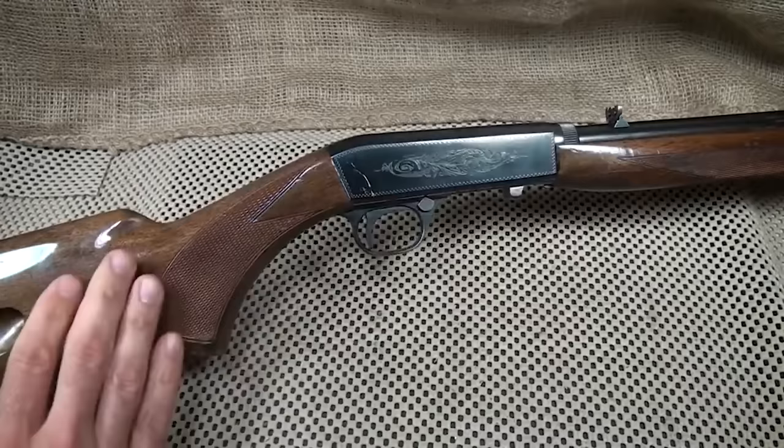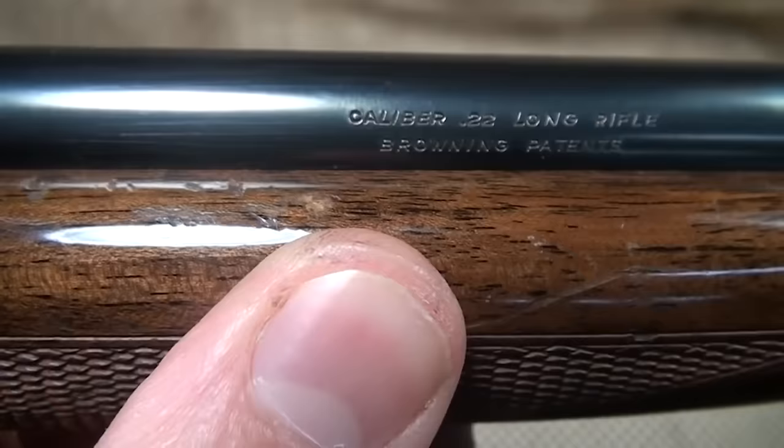If you have $1,600 to spend, get the Grade 6 version. It'll bleed your wallet, but you'll have the coolest rimfire at the campfire.